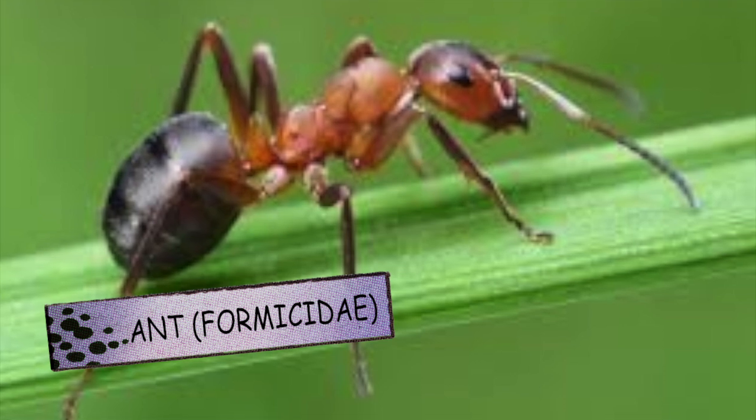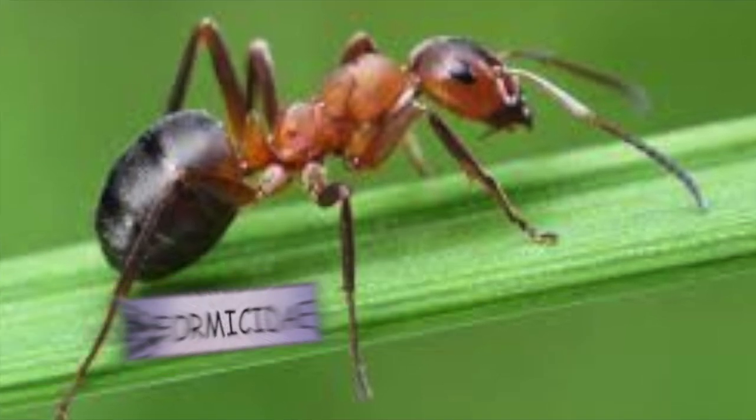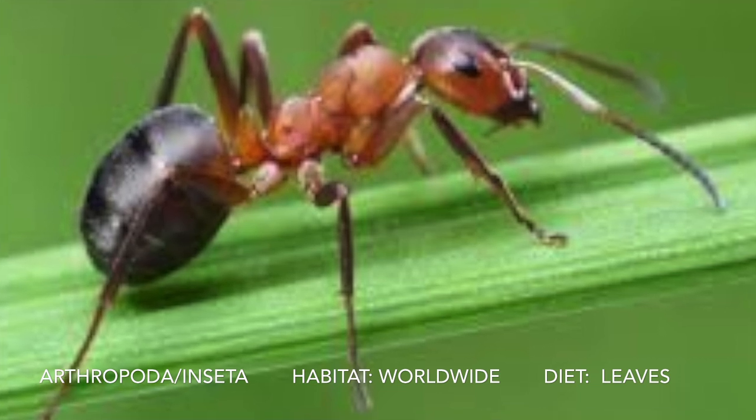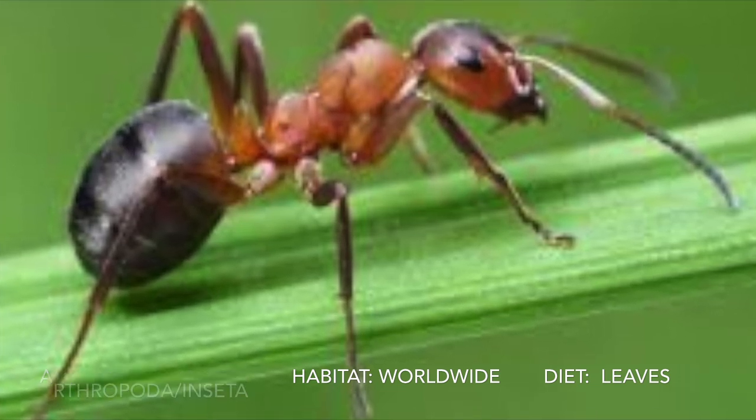This is an ant. Some fun facts about the ant: it's the strongest animal relative to size. There are 14,000 species and it only lives for three months.